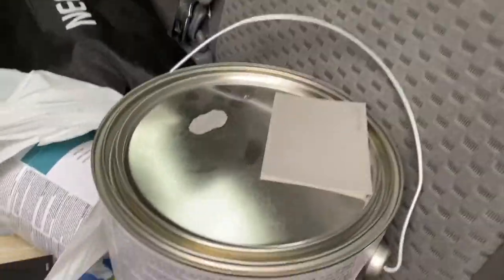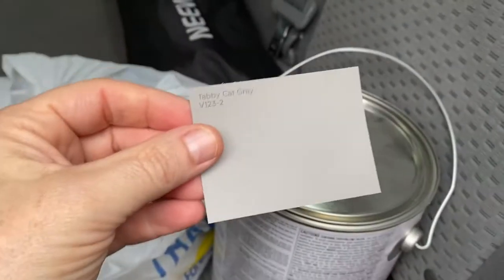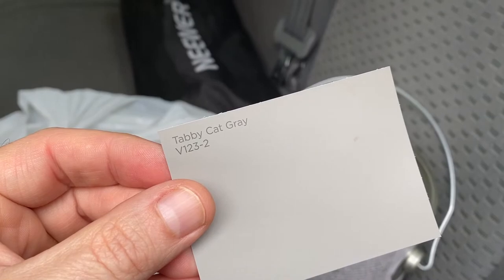Then we're gonna do this gray — tabby cat gray — for the rest of the bottom part of the stairway. I've got to leave the rest of the stairway alone, and I'll show you why when I'm over there, but there's no way I can reach all of the top areas on the stairs. It's not gonna happen.